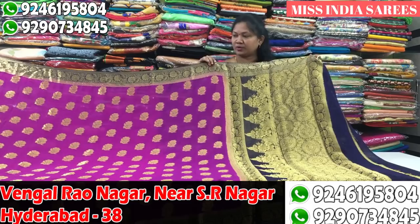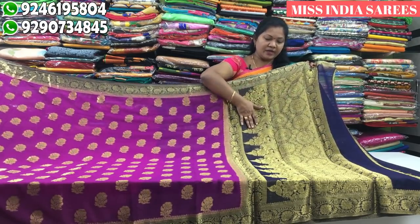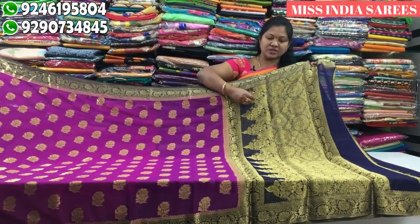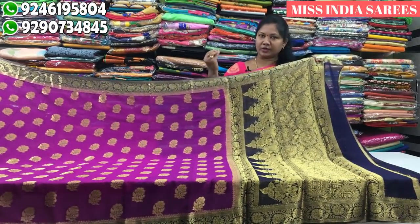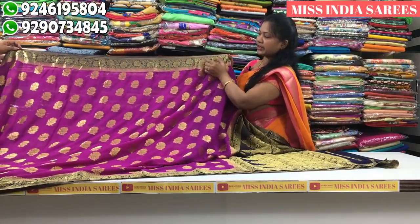First, we have a magenta pink. We have dark blue, pink and dark blue. We have a little bit of leaf design, a leaf motif, and a little bit of a traditional border.